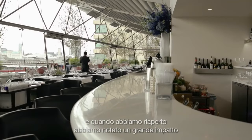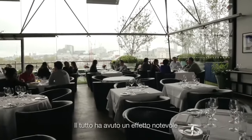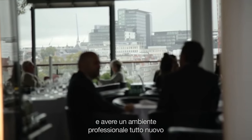When we reopened, there was a big impact — the quality of the food, the speediness with which the chef could cook. Everything had a big impact. And as well for the waiters and the managers on the floor, we could enter a beautiful kitchen. It's always very nice to be in a nice environment. It's a very professional environment to have a brand new kitchen like this one. It's brilliant.